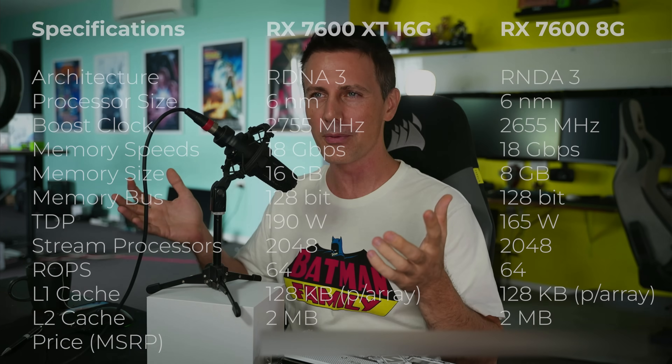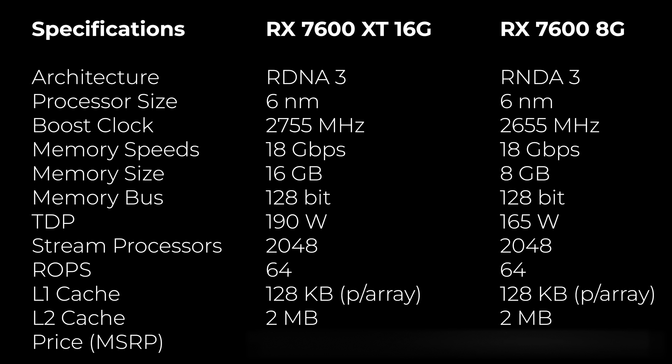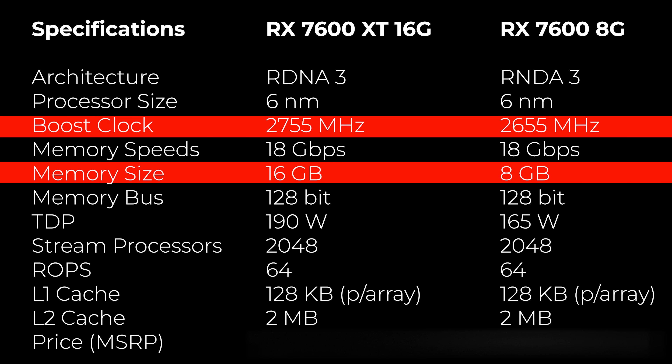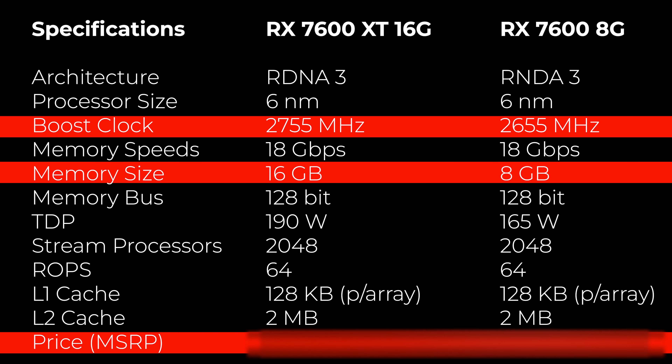Today we've got a card that shows that if you want more VRAM you can have it, but you're not really going to get much more performance. This is the RX 7600 XT 16GB, which in terms of raw specs pretty much matches the RX 7600 except you get higher clock speeds and 8GB more VRAM, and that's going to set you back an extra $60 at MSRP.